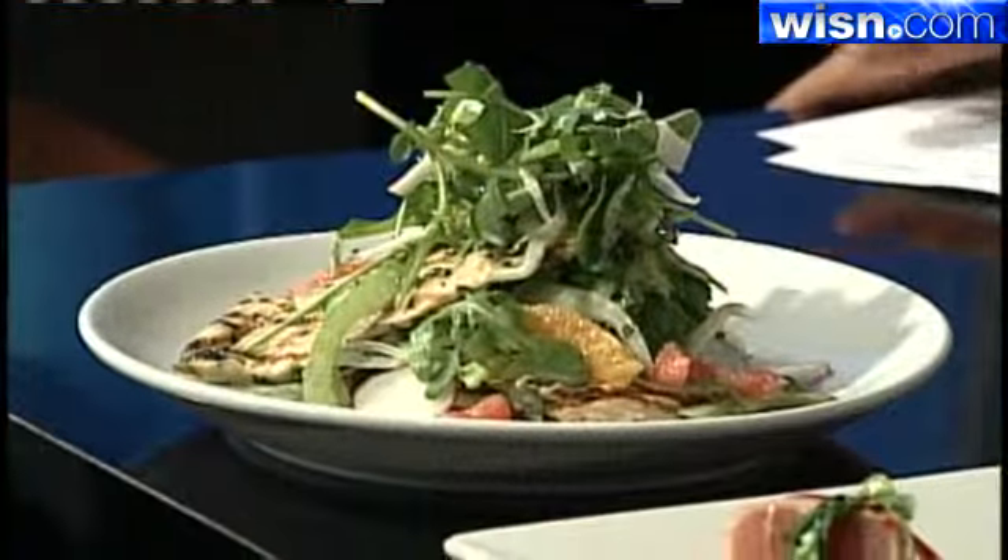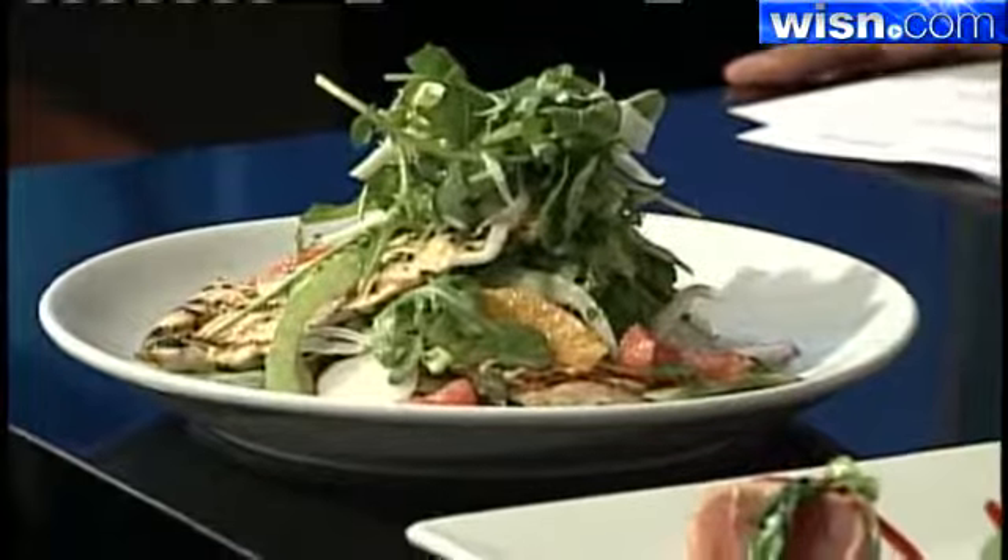Crossing fingers for opening day maybe. Hopefully, yeah, because you'll have some crowds. Thank you both for joining us this morning and showing us some delicious food and some spring options as well.